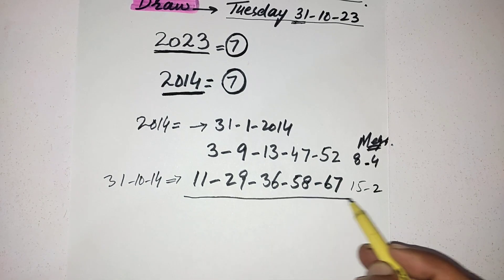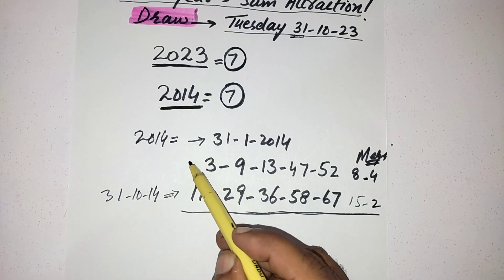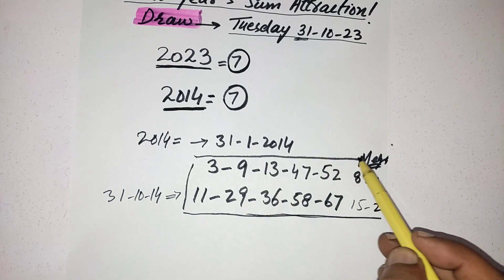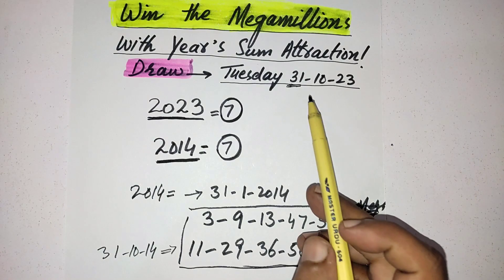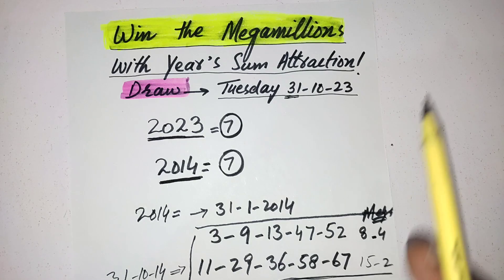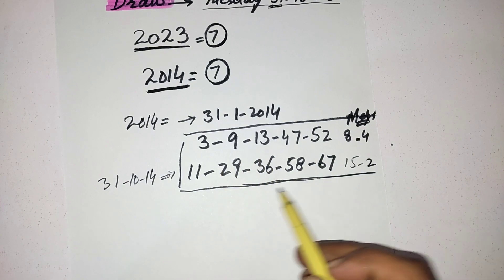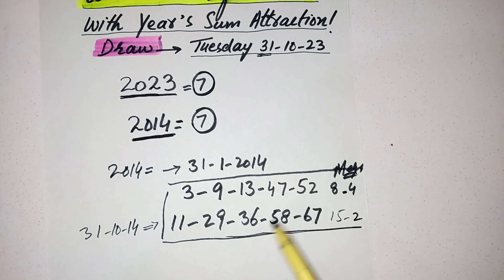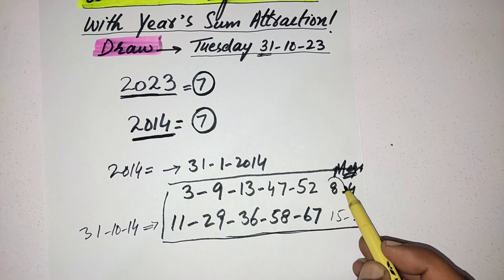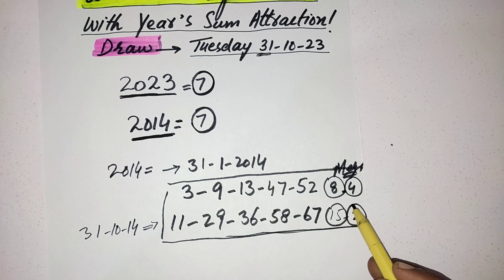Friends, these two results came on the 31st in 2014, so these are the best numbers for the upcoming draw on October 31st, 2023 — especially the October result, because it is the same date. You should make your line from these numbers, and select your Mega Ball from 8, 15, or 2 out of these four balls.